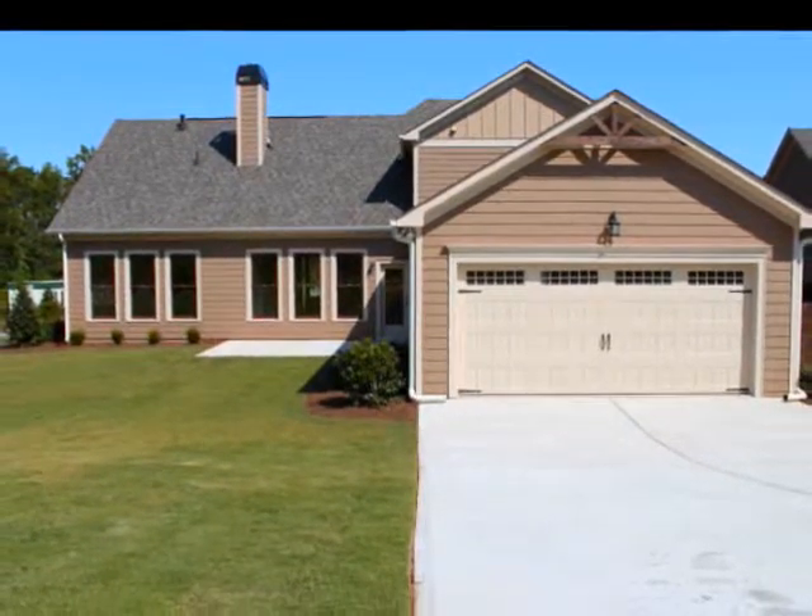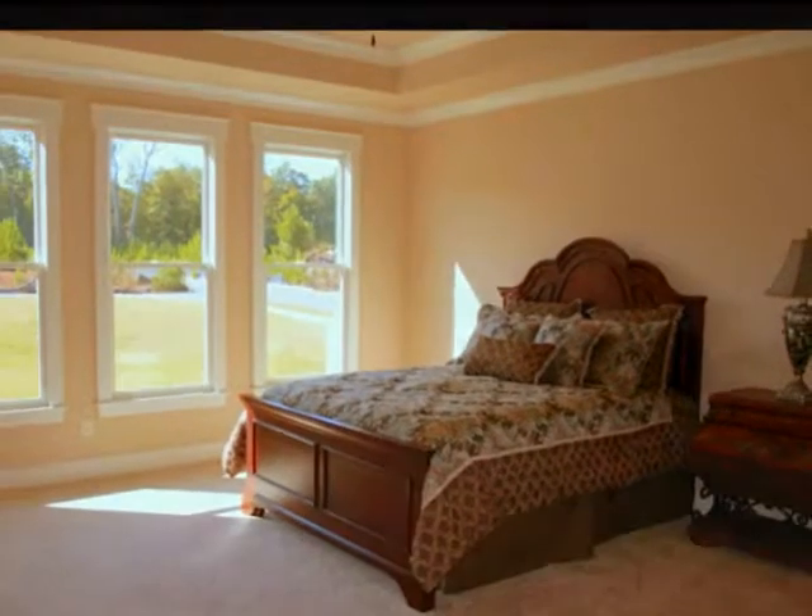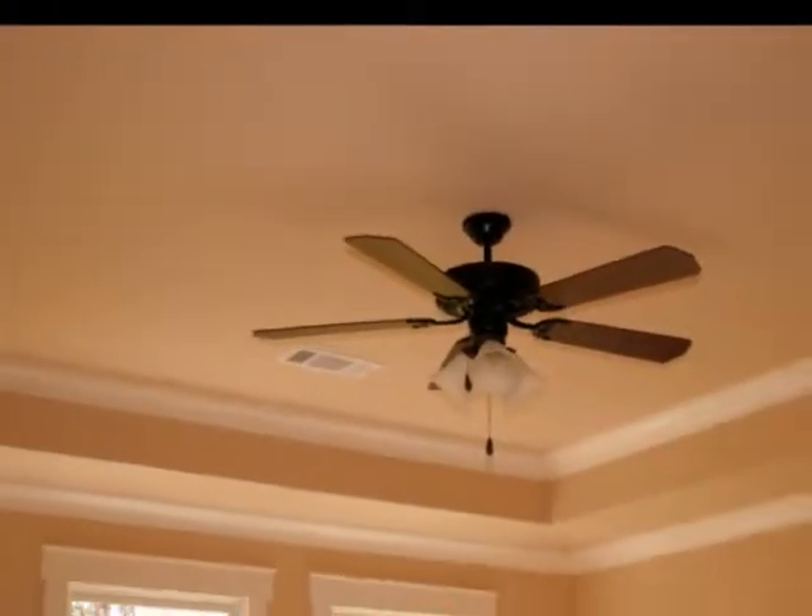Back inside and on the main floor is the palatial master suite, boasting a tray ceiling and bright windows.